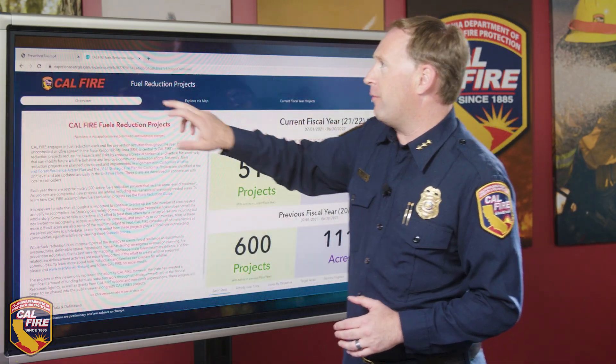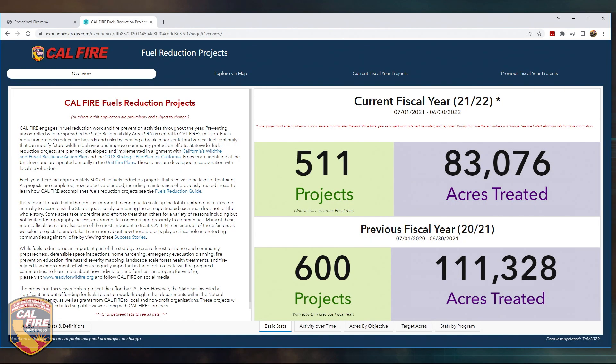The Fuel Reduction Project Viewer provides insight on the work in progress as well as the accomplishments performed over the last fiscal year for fuels treatment work, including prescribed fire, fuel breaks, fuel reduction, forest thinning, and roadside clearance.